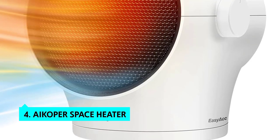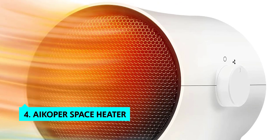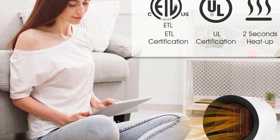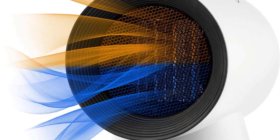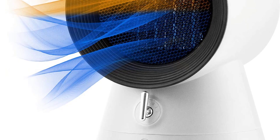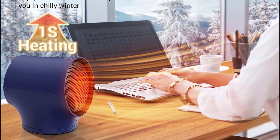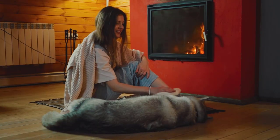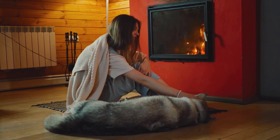In fourth place is the iCoper Space Heater — a compact and portable smart heater. It uses PTC heating elements, making it silent and energy efficient. It has three heating elements, heats a room quickly and quietly, and features overheat protection with a top vent for air circulation. It's lightweight, plugs into a standard wall outlet, and the build quality feels solid and highly reliable.